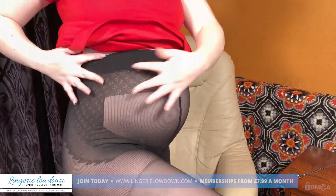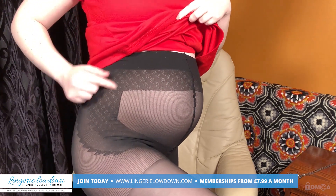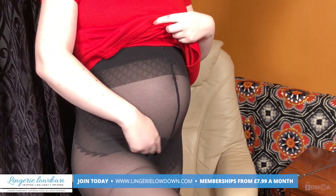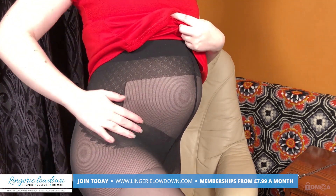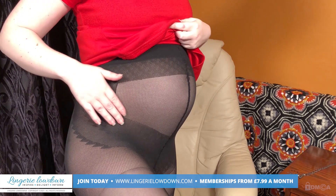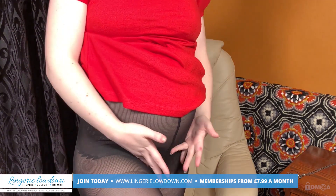I don't know if you can see, I've got this little detail here which I showed you before — a little floral detail — and that goes all the way round. You've got it on the legs here. Is that in shot? And right around the bump here. And I can really feel the support.